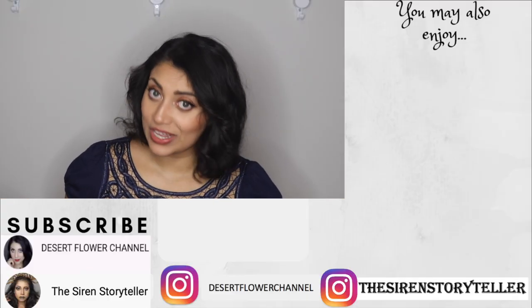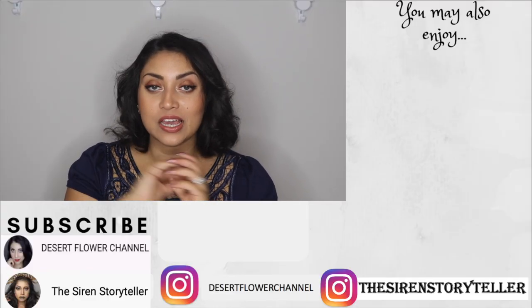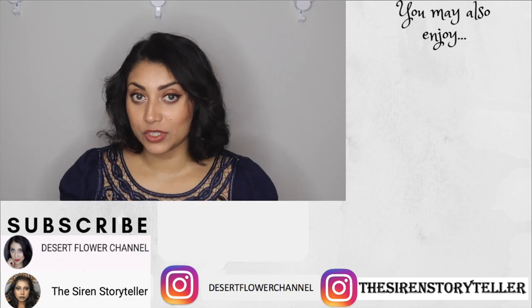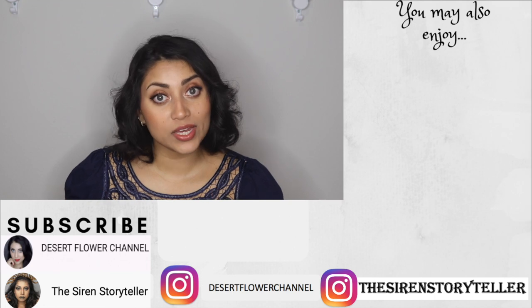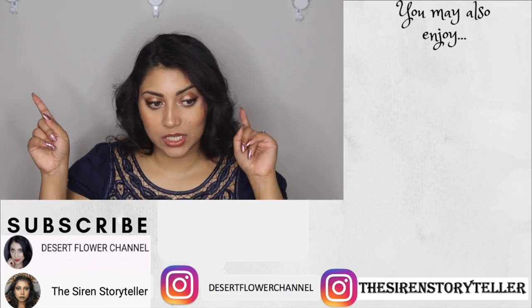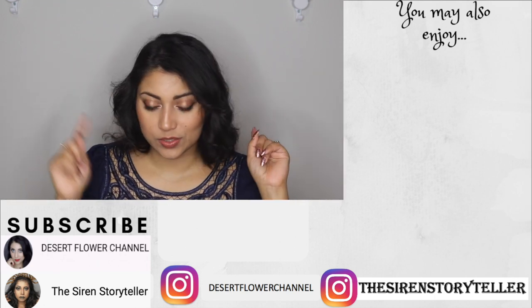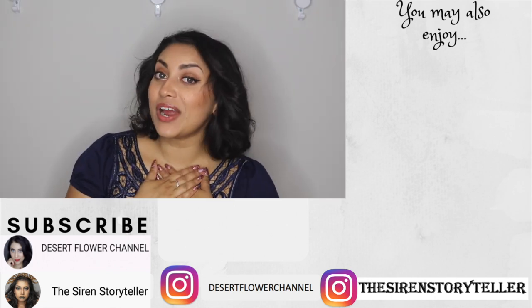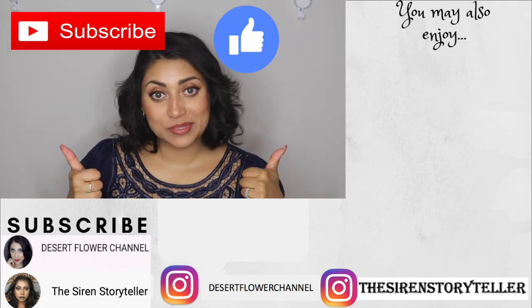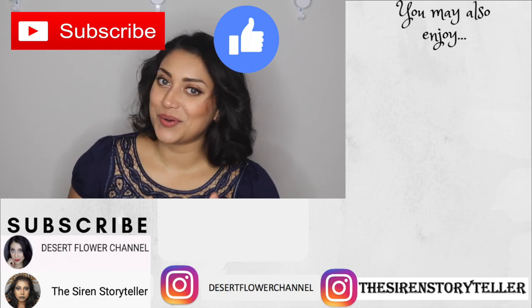That's it for this birthday haul — I hope you guys enjoyed! I'll link the other birthday haul videos down below and up above. I did a Part 1 which you can find in the description box. Please subscribe if you haven't already, give this video a big thumbs up, and I'll see you in my next video — bye!